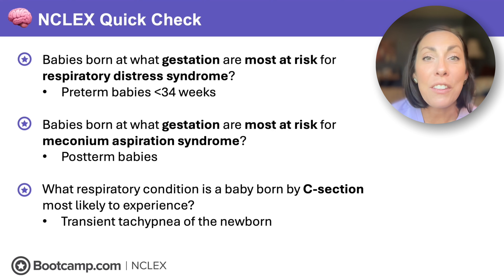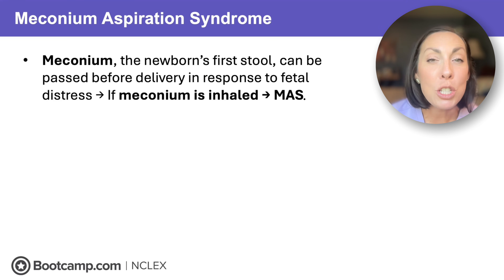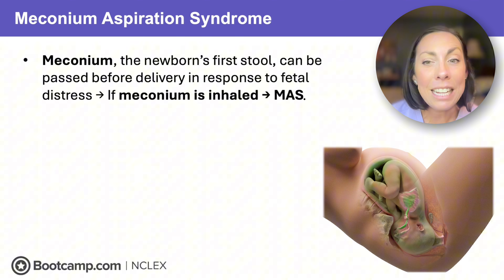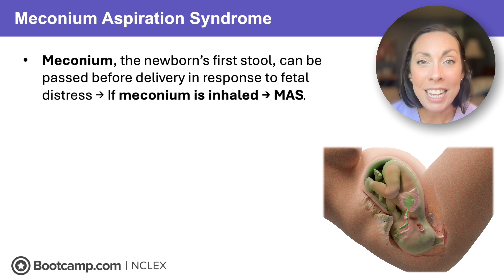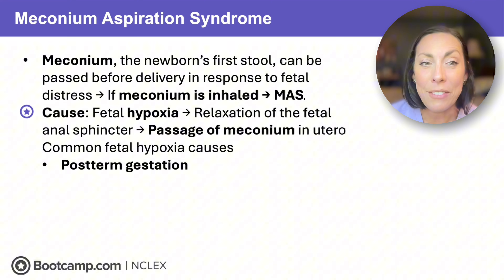First up: meconium aspiration syndrome. Meconium is the newborn's first stool — thick, tarry, green-black. If a baby passes this in utero, which can happen because of fetal hypoxia, that meconium can be inhaled. Thick tar on the lungs prevents those alveoli from expanding and causes respiratory distress. This is caused by fetal hypoxia: the fetus becomes hypoxic, there's relaxation of the anal sphincter, meconium passes, and if inhaled that causes respiratory distress.